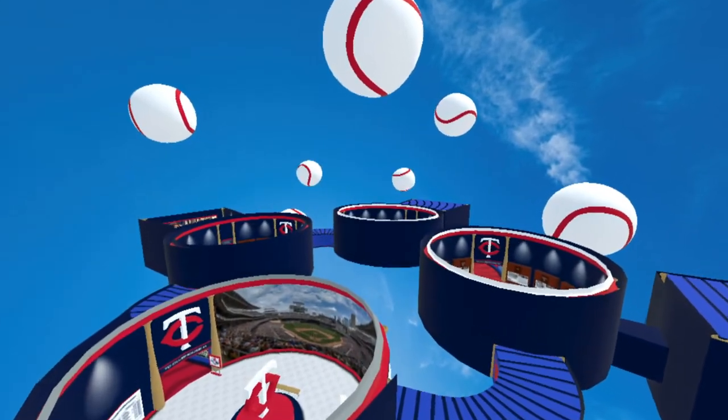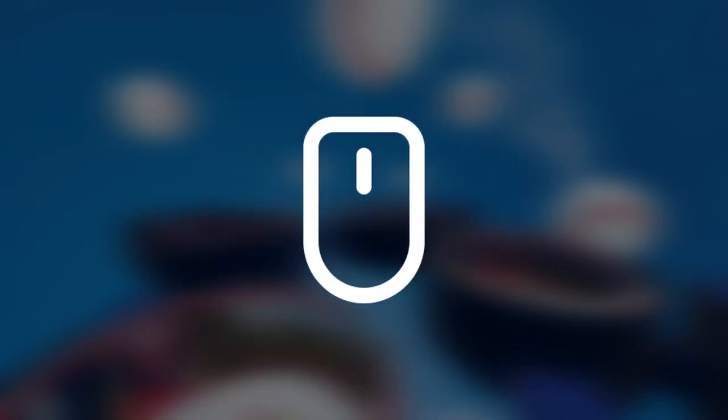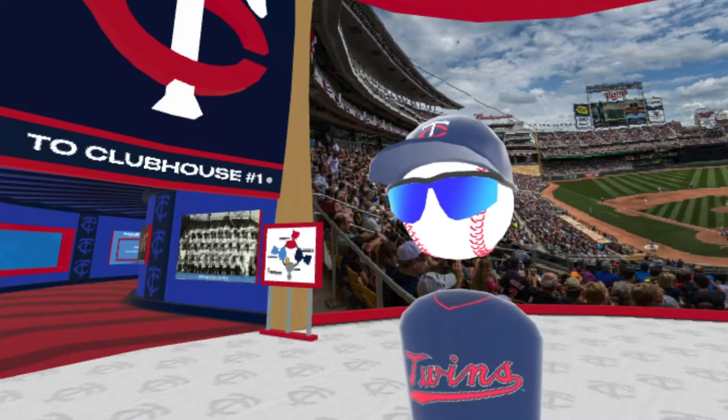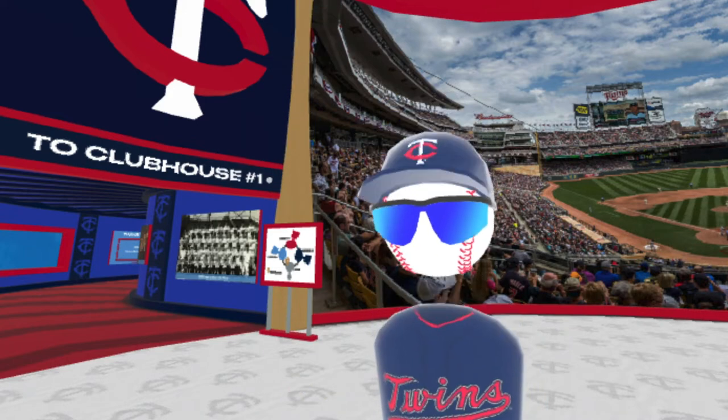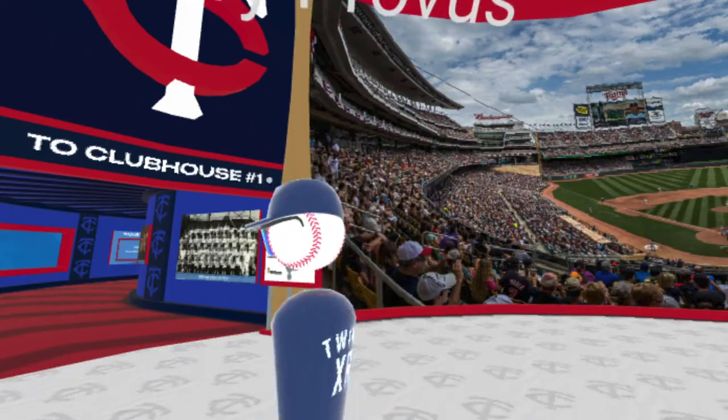Here are some things you'll need to have a great experience: a computer with a good internet connection, Google Chrome or a Mozilla Firefox browser, a pair of headphones. A mouse is also recommended but not necessary. You can also use a VR headset like Oculus Quest or any other tethered device. And lastly, excitement to be trying something new.